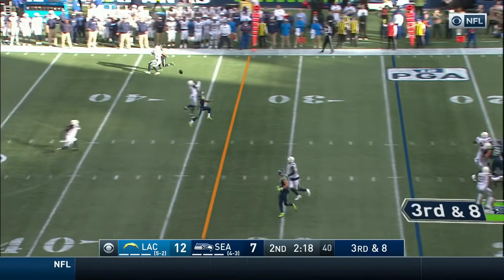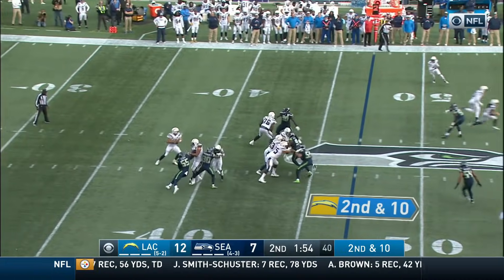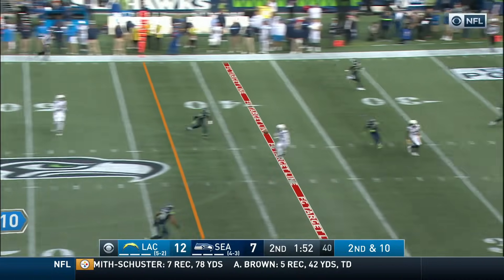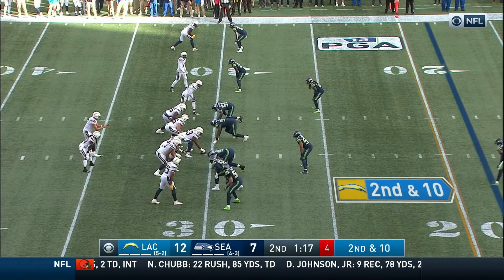Here's the blitz — Davis was back there, wide throw, incomplete. An avalanche of noise, a block by Gordon, and there goes Rivers. He's got a crossing pattern to Keenan Allen with a touchdown of their own.